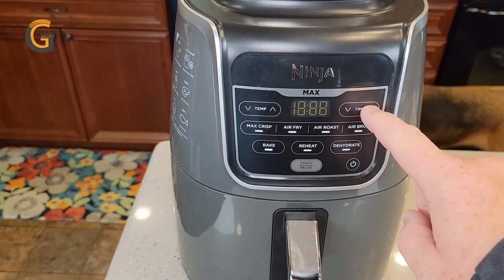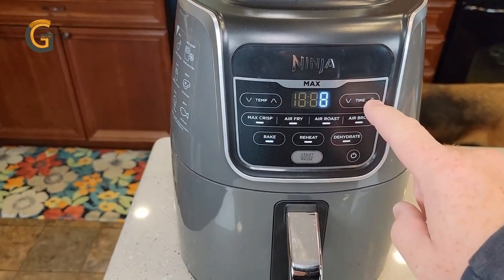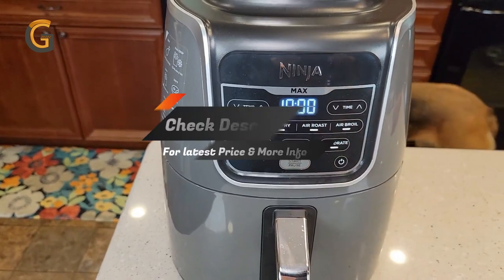The Ninja AF-161 Max XL air fryer is a versatile appliance that can help you cook healthier and faster meals with ease.